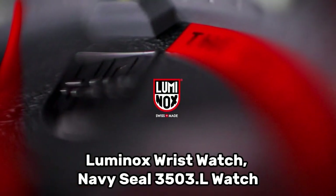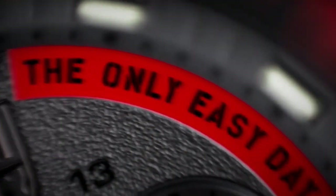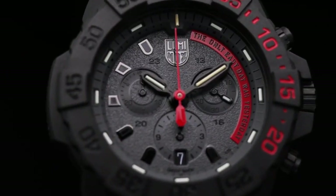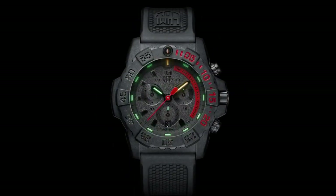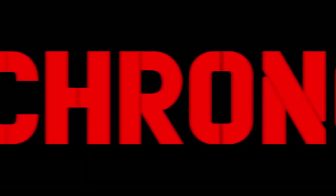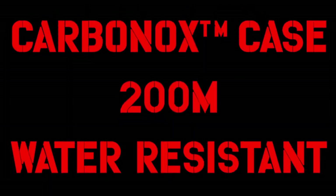Number 1: Luminox Wristwatch Navy SEAL 3503. The wristwatch features a round shape with an analog display type, adorned with a sapphire crystal and mineral dial window material. Its durable stainless steel case, measuring 45 millimeters in diameter and 14 millimeters in thickness, houses the intricate Swiss quartz movement. The clasp is a tang buckle for secure fastening. The watch's band, constructed from plastic, is 24 millimeters in width and comes in a sleek black color that complements the blue dial. Notable special features include a timer, depth measurement capabilities, and reliable water resistance up to 200 meters. Weighing just 2.5 ounces, this wristwatch harmonizes style and functionality in an exceptional timepiece.